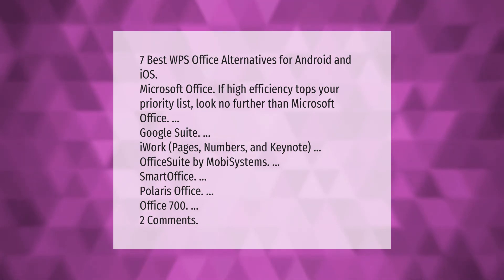Seven best WPS Office alternatives for Android and iOS: Microsoft Office — if high efficiency tops your priority list, look no further. Google Suite, iWork Pages, Numbers and Keynote, Office Suite by Mobi Systems, Smart Office, Polaris Office, and OfficeSuite 700.